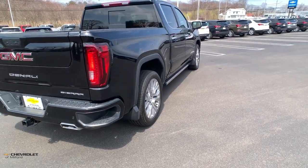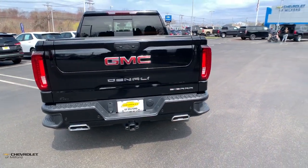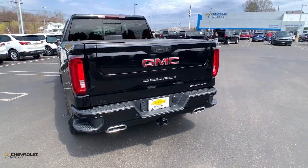Bold and brawny, it blends workhorse towing and hauling ability with an athletic driver-focused feel to make every endeavor the best it can be.